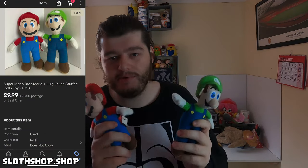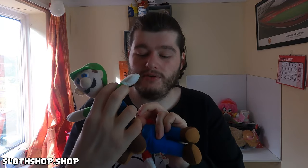Next item sold is this little pair — we have Mario and Luigi, Mario Mario and Luigi Mario. They've sold for £9.99 plus £3.50 postage, and again these were only listed like a day or two ago, which is really nice. These are obviously small little plushies, but they are genuine Super Mario World. Yeah, £10 on those two which is very nice.